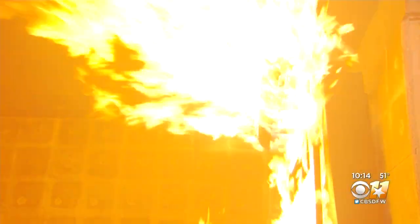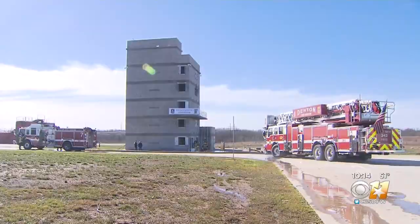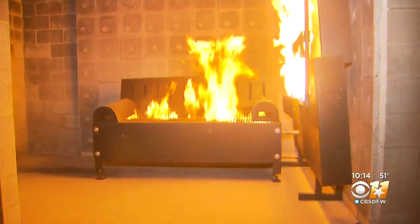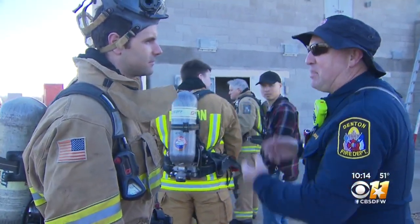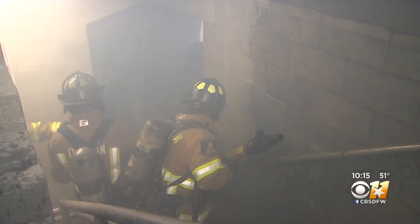That simulates a flashover right there. The facility includes a six-story building. Inside, sensors stop and restart fires based on the room's temperatures. If you don't get it cooled down enough, the fire will come back up on you. Staircases force firefighters to maneuver through congested spaces.